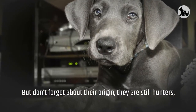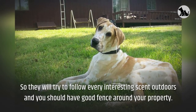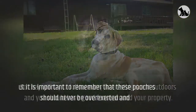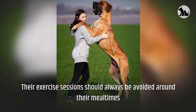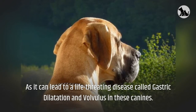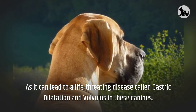But don't forget about their origin — they are still hunters, so they will try to follow every interesting scent outdoors and you should have a good fence around your property. It is important to remember that these pooches should never be overexerted and their exercise sessions should always be avoided around their mealtimes, as it can lead to a life-threatening disease called gastric dilatation and volvulus.